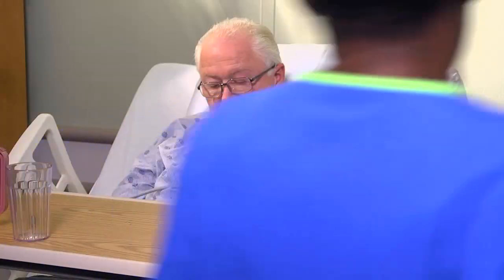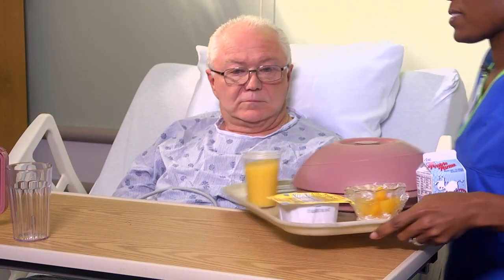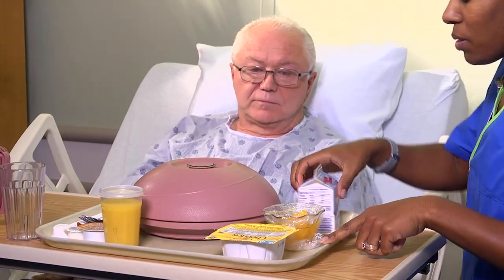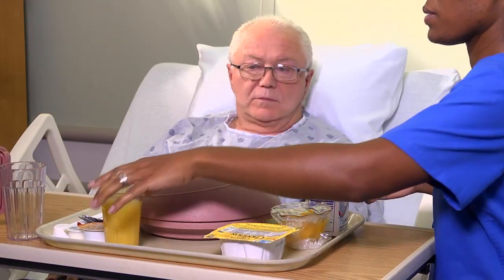During the patient's stay, do your best to anticipate his basic needs. You should begin to recognize when he's hungry, in pain, or ready to use the bathroom.